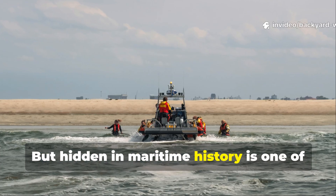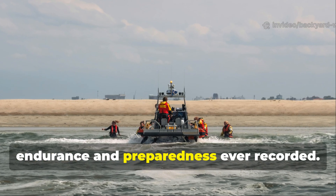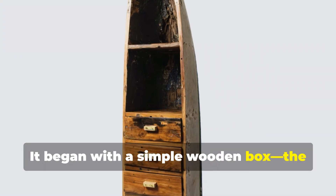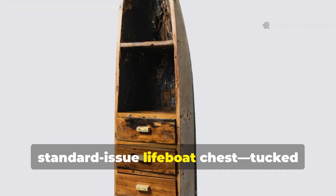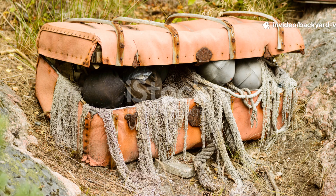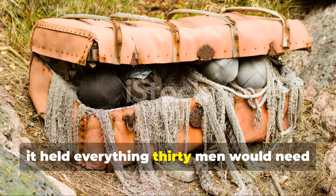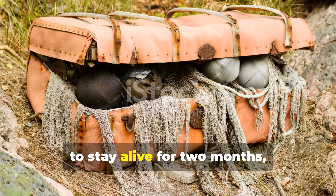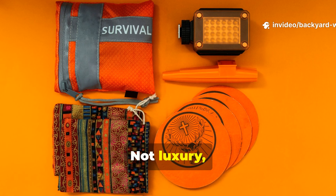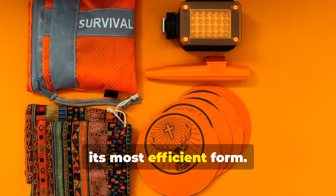But hidden in maritime history is one of the most remarkable examples of human endurance and preparedness ever recorded. It began with a simple wooden box — the standard-issue lifeboat chest — tucked beneath the benches of ships in the early twentieth century. Inside it held everything thirty men would need to stay alive for two months, stranded in the middle of nowhere. Not luxury, not comfort, just survival distilled to its most efficient form.